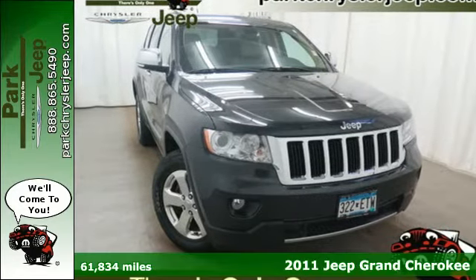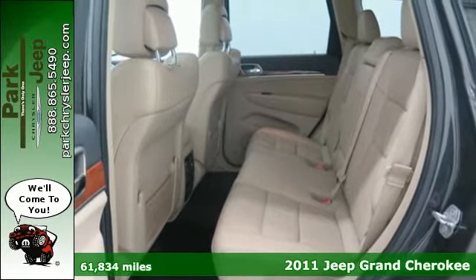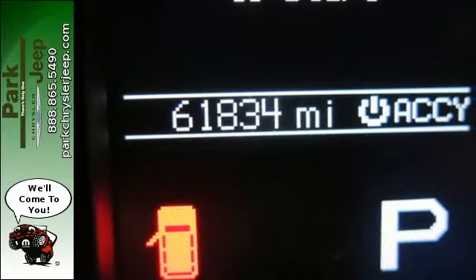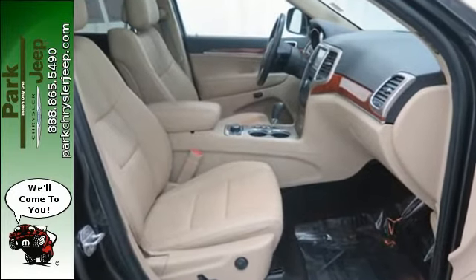It's a 2011 Jeep Grand Cherokee. Standard amenities include alloy wheels, driver and passenger whiplash protection, one-touch power windows, remote power door locks, stability and traction control, and split-folding rear seat back.